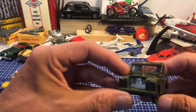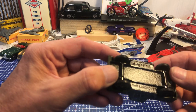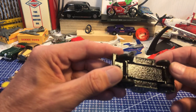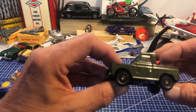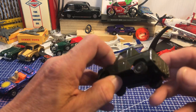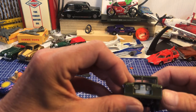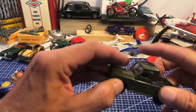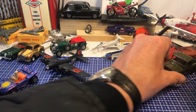Next up, a lovely Mark 1 Land Rover — is it Corgi? It's a short wheelbase Land Rover, and to be honest it's perfect. Not a lot of good detailing in the casting but it's in its original form, so I'll just put it to one side.